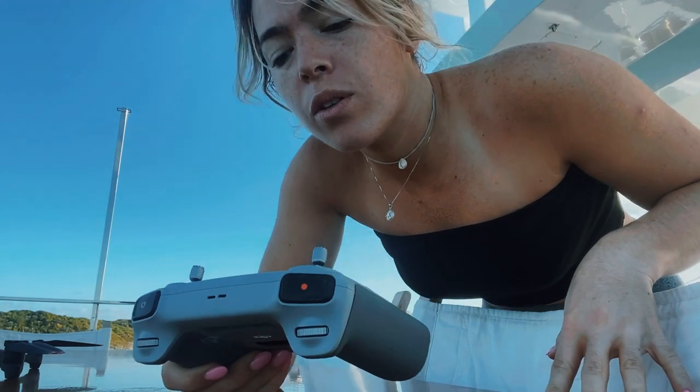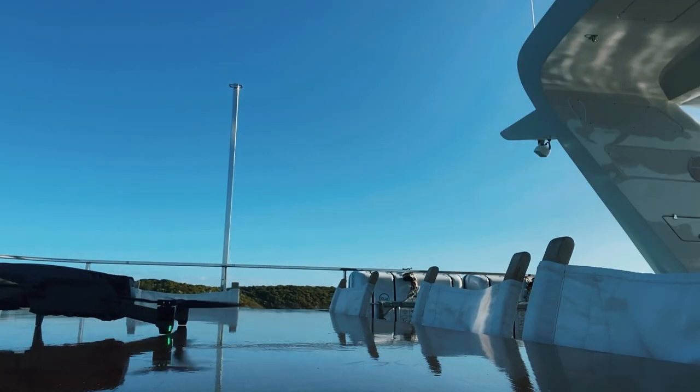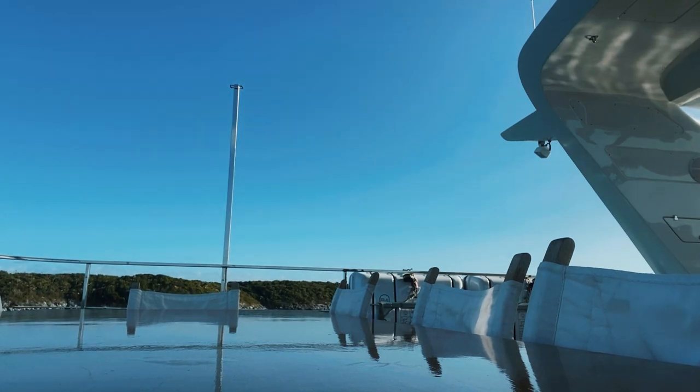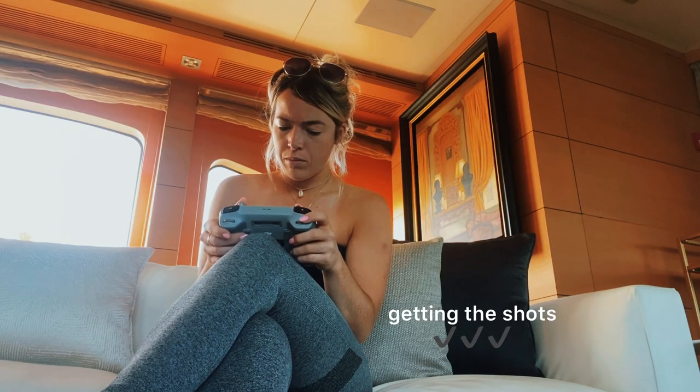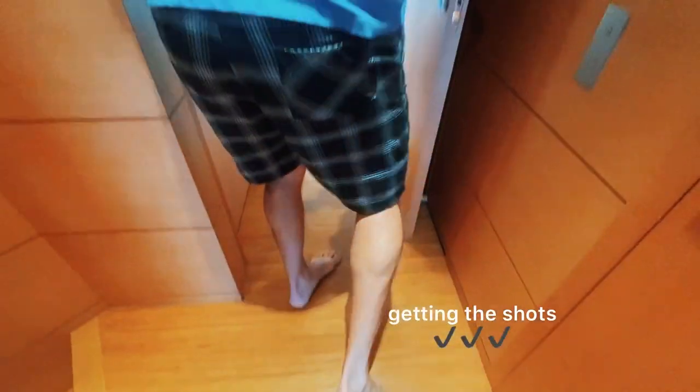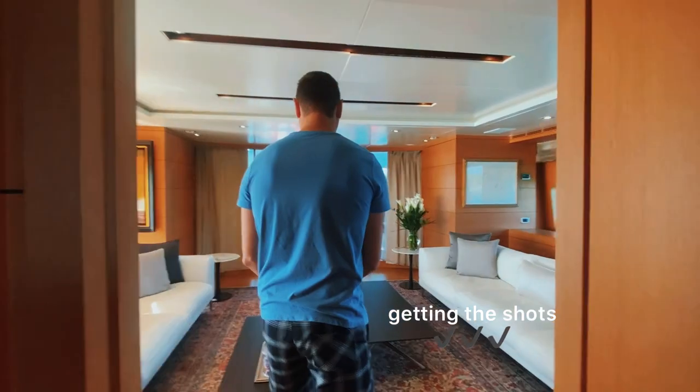I don't know what it is, but with this drone the GPS takes forever. Look at that.